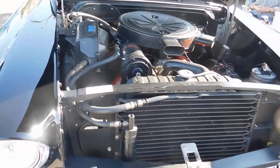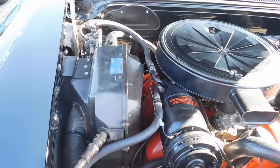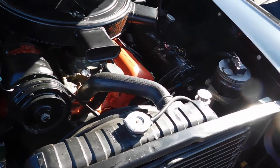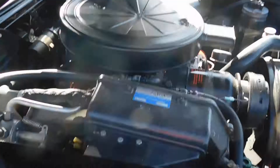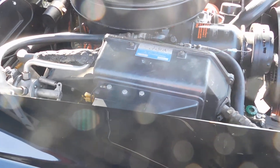Got factory air in it, power steering, power brakes. There's the air conditioning system and the compressor.